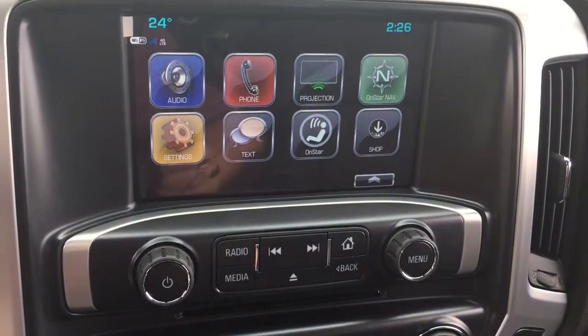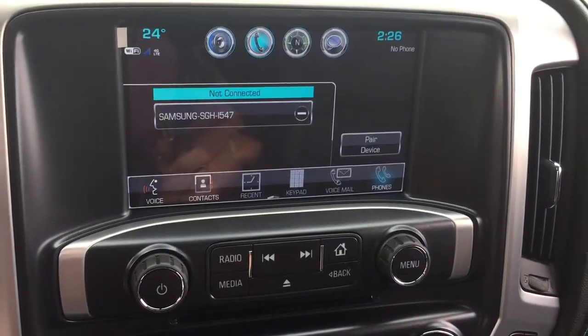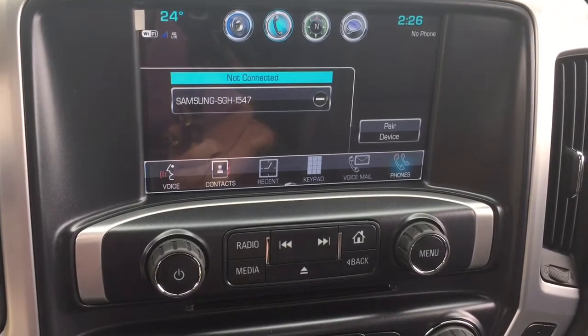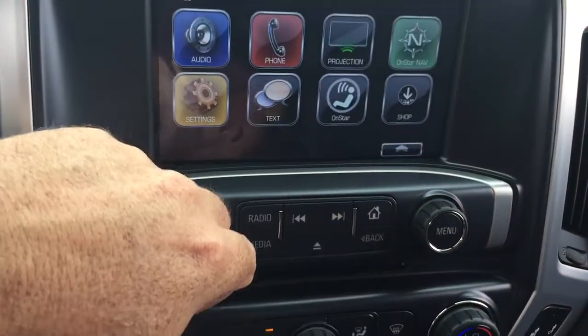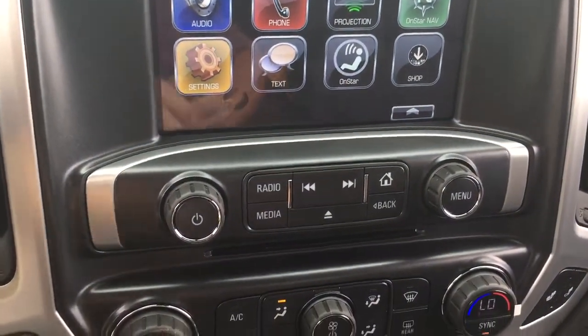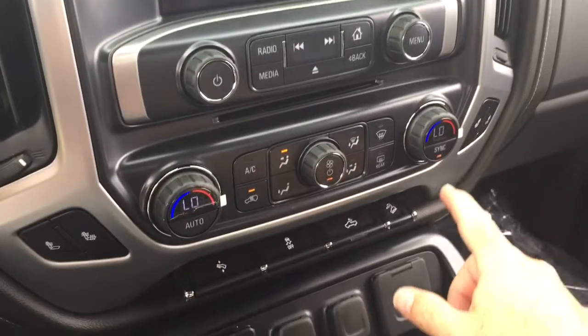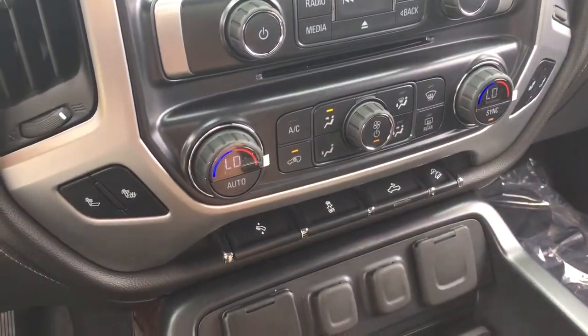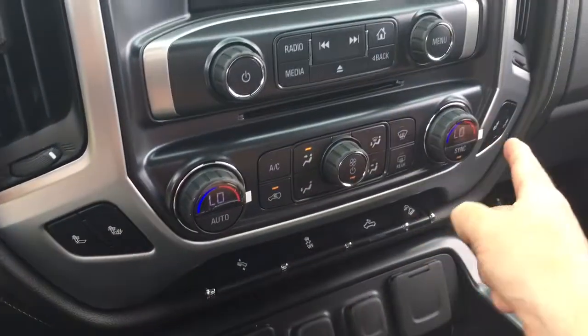OnStar services, SMS text messaging, and you've got the phone icon so you can set yourself up for hands-free calling and enjoy your stored media. MP3 compatible CD player built into this one. Dual-zone climate control for heating and AC — it is automatic temperature control. Heated seats, both driver and passenger side.